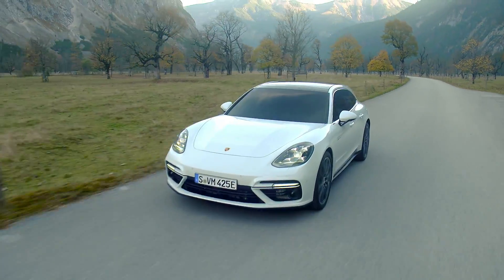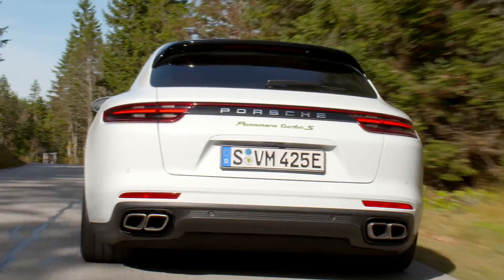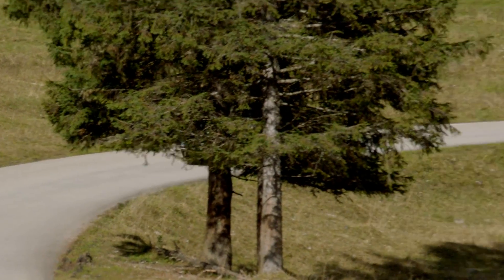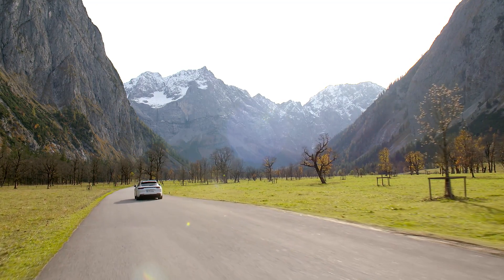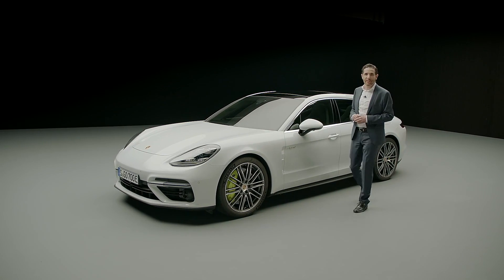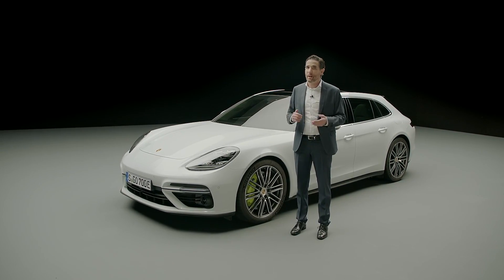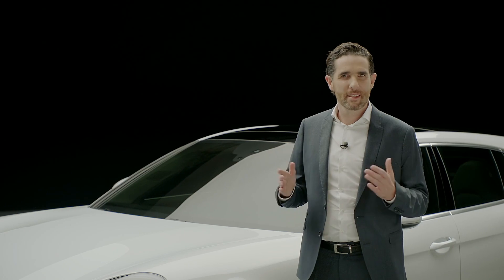It offers substantially more use value: a lowered loading edge, more trunk volume, and 4-plus-1 seating capacity — all giving it an absolute one-of-a-kind position in the luxury segment. It can drive purely electric through the city or race at over 300 kilometers per hour on the racetrack. Our Panamera Turbo SE Hybrid Sport Turismo handles both, convincing moreover with its high degree of everyday usability.